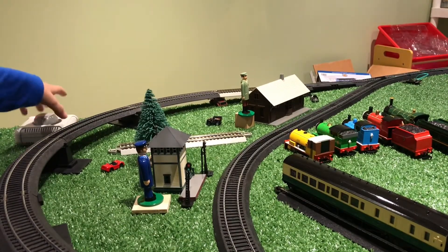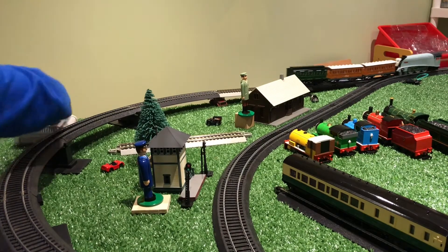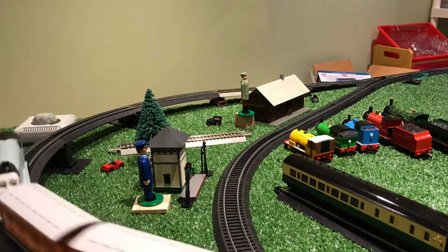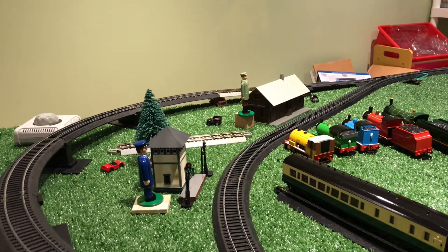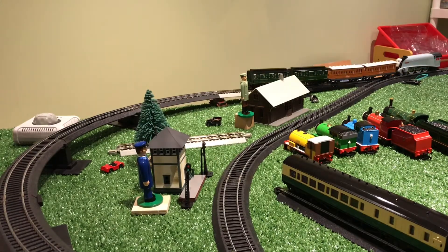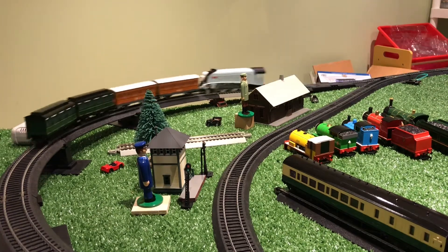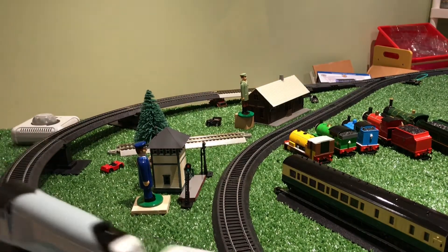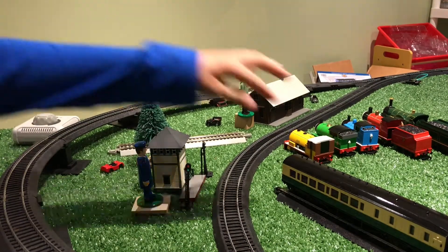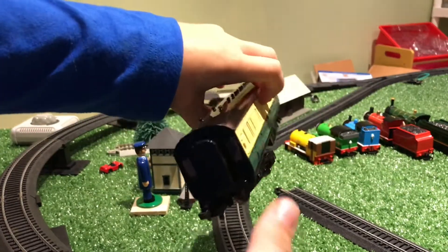Looks like Spencer did that easily. Now it's time for three — Spencer is going to push three coaches. That was also easy for him. Let's see if he can push four coaches. That was really easy for Spencer. Now let's see if he can push the express coach.